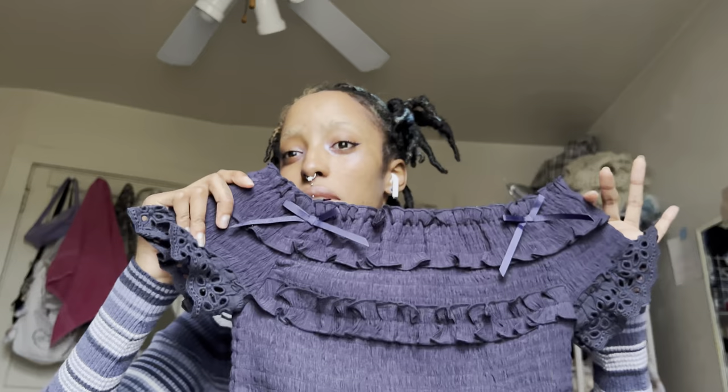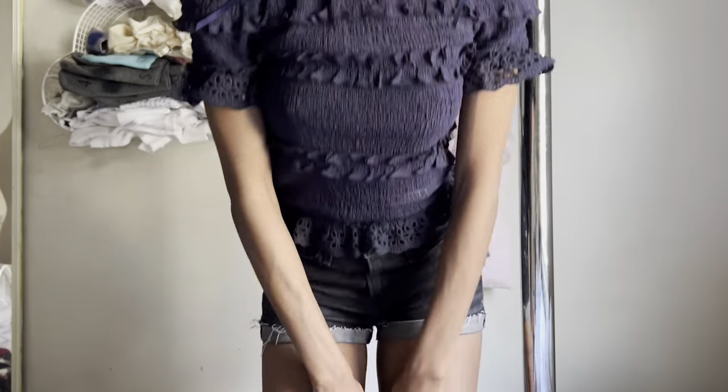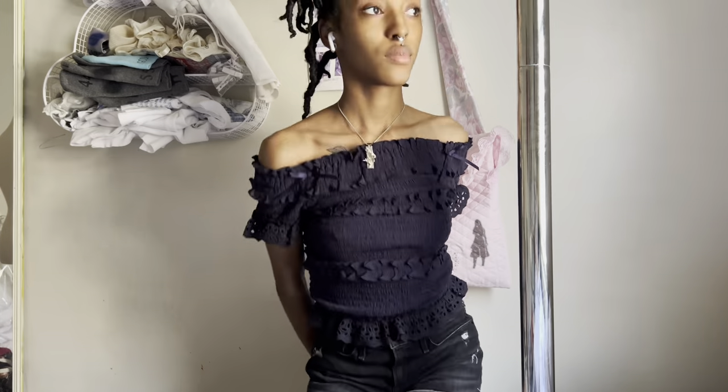The next top that I got is this black ruffled top — it looks kind of lolita, it's super cute. I love the bow detailing and just the ruffles and how it fits.